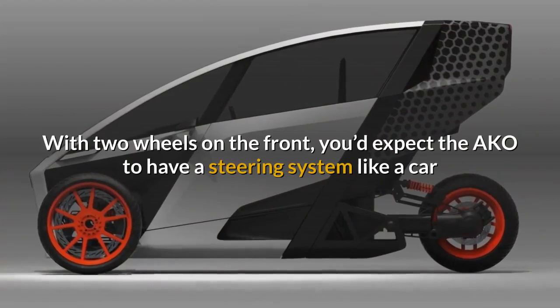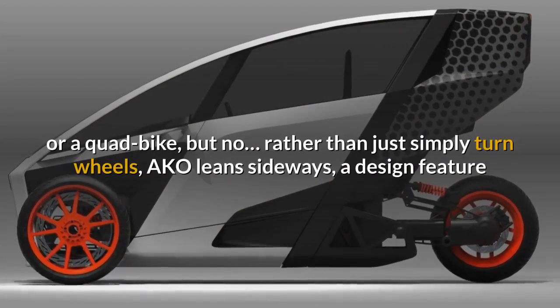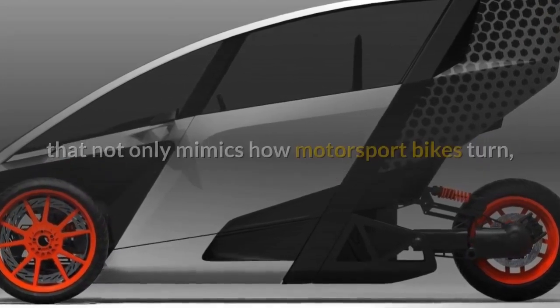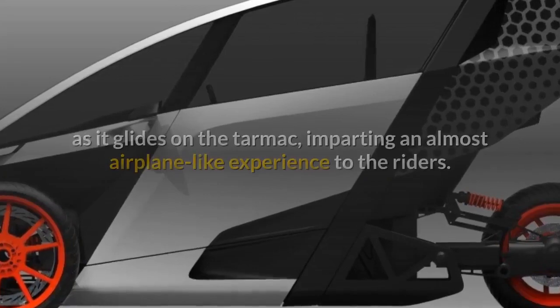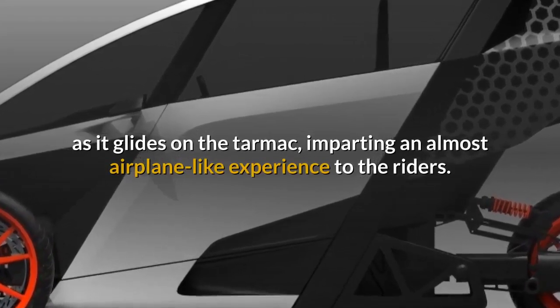With two wheels on the front, you'd expect the AKO to have a steering system like a car or a quad bike — but no. Rather than simply turning wheels, the AKO leans sideways, a design feature that not only mimics how motorsport bikes turn, but also gives you a feeling of being one with the vehicle as it glides on the tarmac, imparting an almost airplane-like experience to the riders.